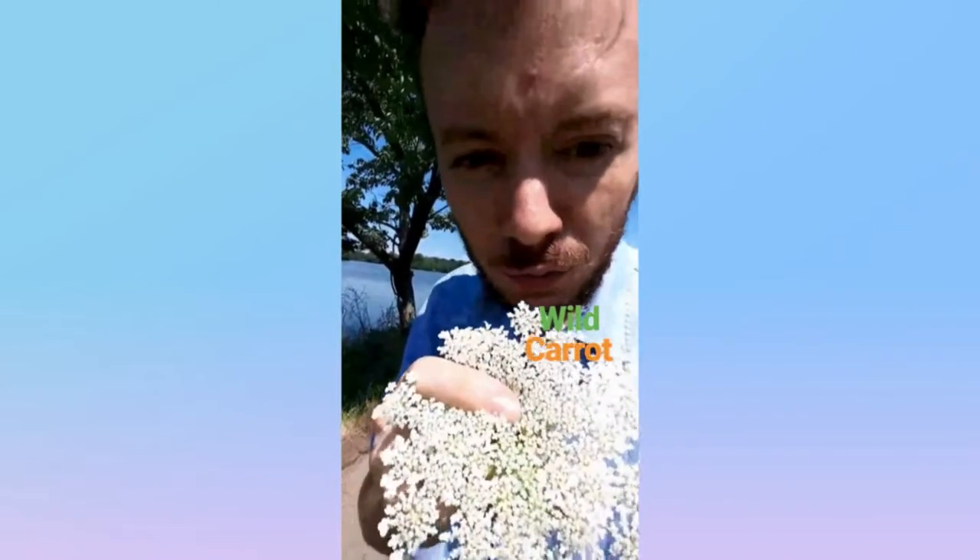Here we have the wild carrot from the carrot family. It's got this umbel shape with white flowers. And you can differentiate it from, say, a yarrow, by its single red flower right in the center. That's the wild carrot.